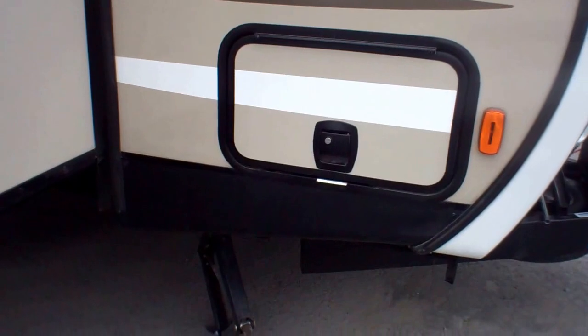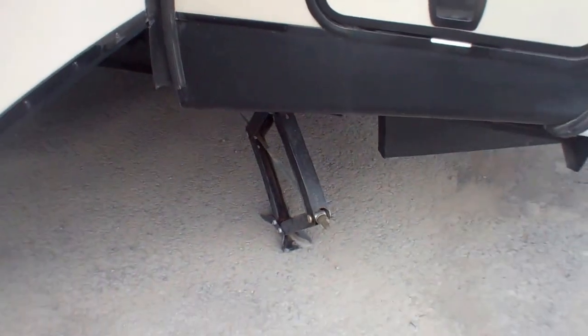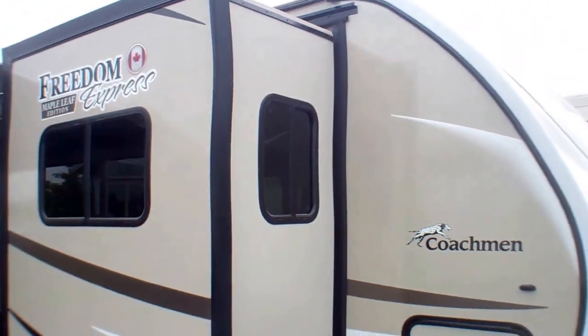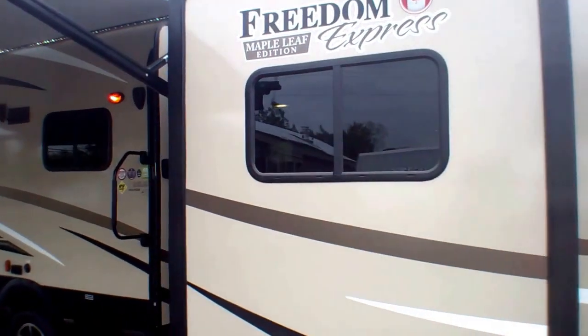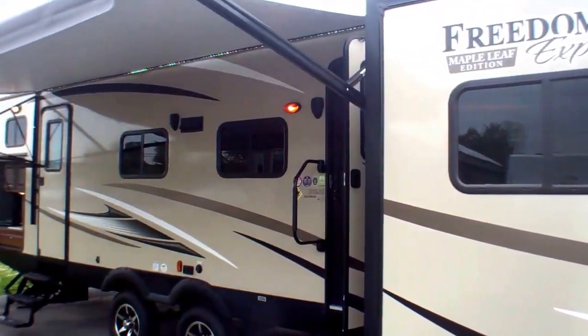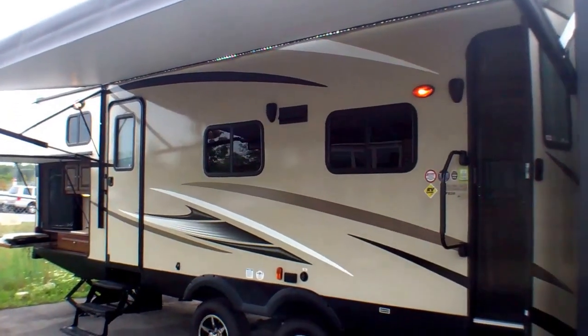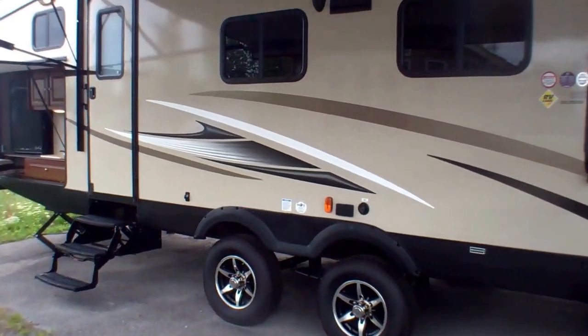We've got pass-through storage on the front with a slam-latch design, so it's nice and easy to open and close. We've got large stabilizer jacks in all four corners. Up front, the design features two slide-outs, so when we go inside you'll see how much that opens up the coach. If you're somebody who likes to be social — perhaps you travel with a lot of family and friends — come nighttime when it's hot, humid, or you just want to escape the bugs, you've got lots of space to bring everybody inside and gather.